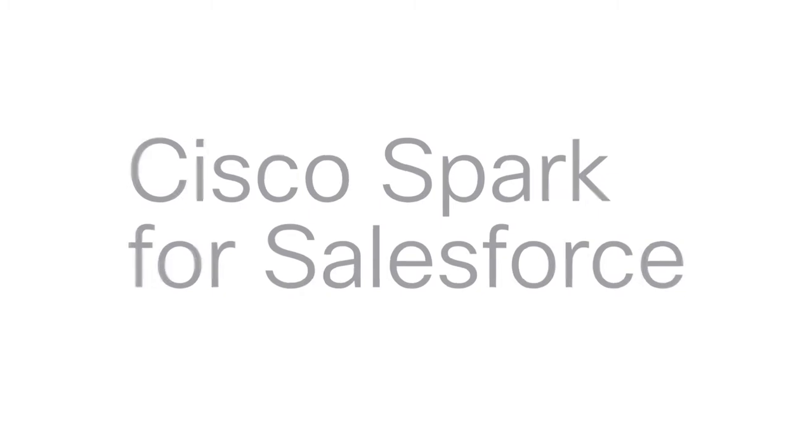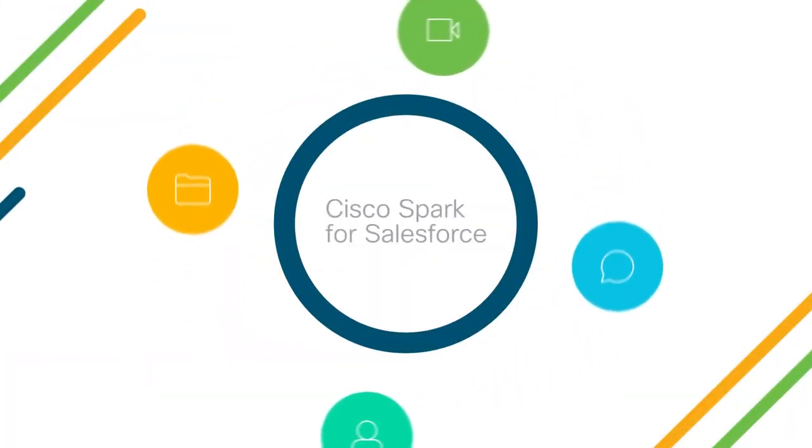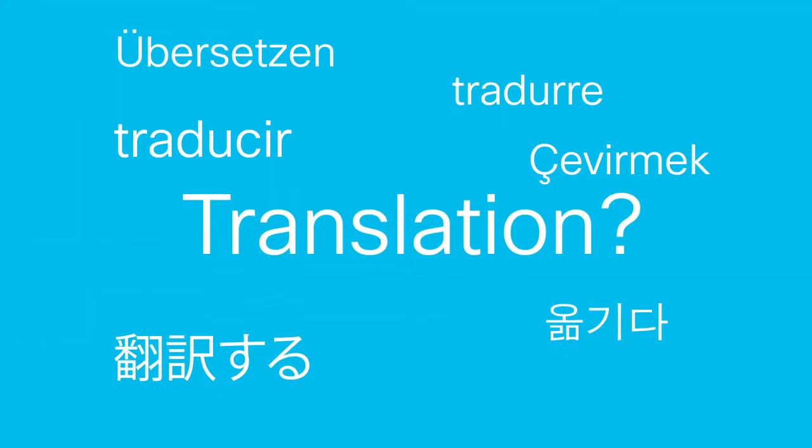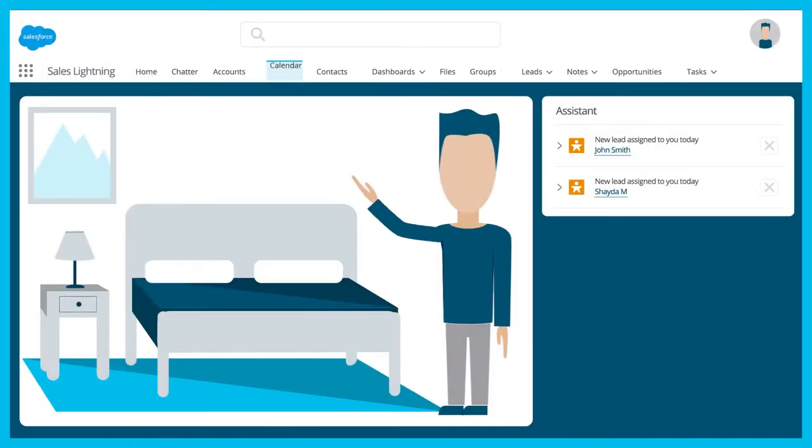We've just introduced Cisco Spark for Salesforce, which adds essential collaboration tools right inside your environment. Translation: you keep doing all the important things you do in Salesforce, and we give you the capabilities to do all of that better and faster. Here's what I mean.